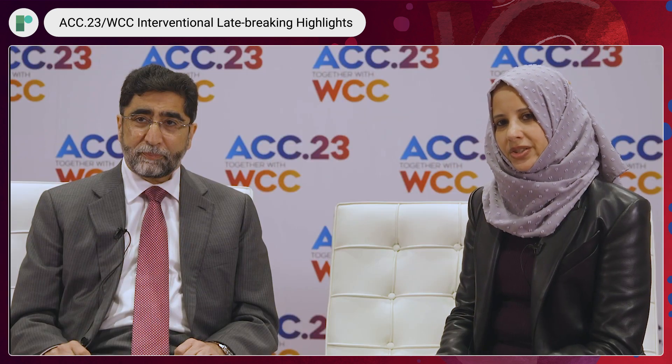Hello everybody. My name is Mirvat al-Asnaj. I'm an interventional cardiologist at King Fahd Armed Forces Hospital in Jeddah, Saudi Arabia. And with me is the director of the cardiac center at King Fahd Armed Forces Hospital, Dr. Khaled al-Shaabi. Hello to all the viewers of Radcliffe Cardiology. We're here to cover the interventional trials, the late-breaking interventional trials presented at ACC 2023 in New Orleans.